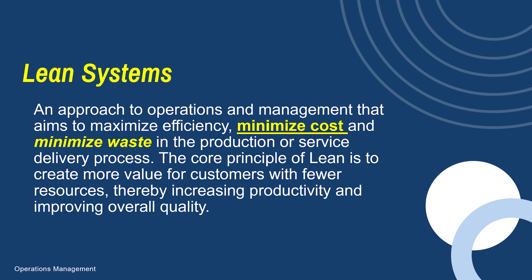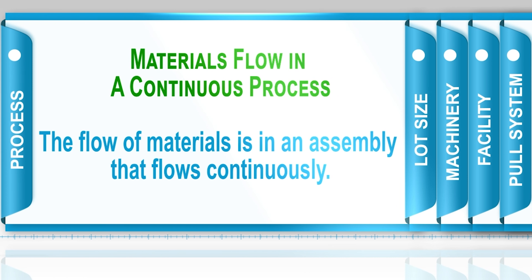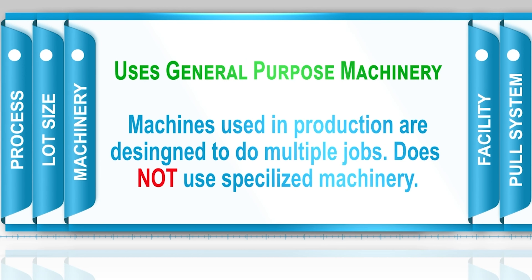Let's talk about some of the fundamental concepts of just-in-time. First, just-in-time allows material to flow like an assembly process, similar to a continuous flow process when it comes to producing products. Just-in-time uses general-purpose machinery. General-purpose machinery can do more things — it's like having a general-purpose cleaner compared to a specialized cleaner that's only used to clean windows versus one used to clean the entire house. So they don't use specialized machinery, but general-purpose machinery.